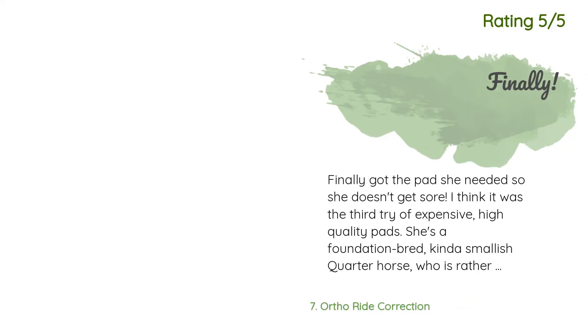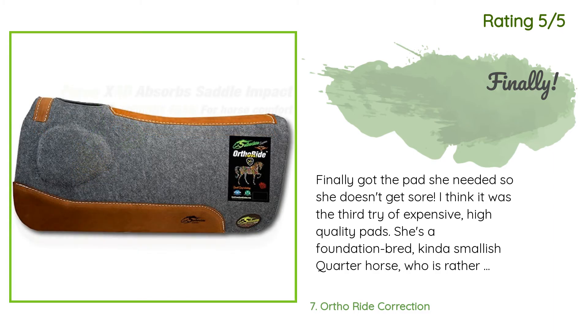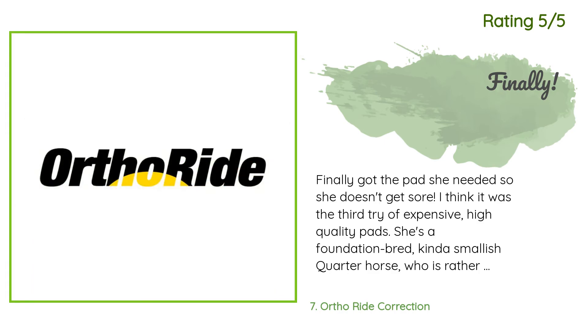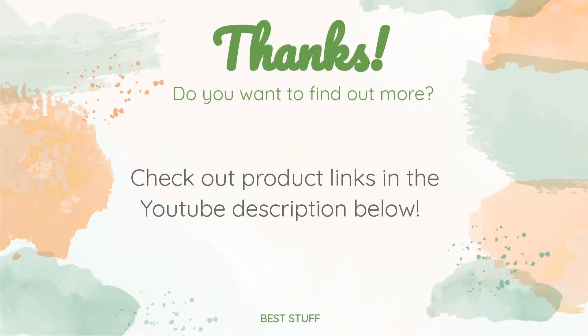Another happy customer said: finally got the pad she needed so she doesn't get sore — I think it was the third try of expensive high-quality pads. She's a foundation-bred, kind of smallish quarter horse who is rather out of shape, even though naturally a very athletic horse. She is performing much better with it now.